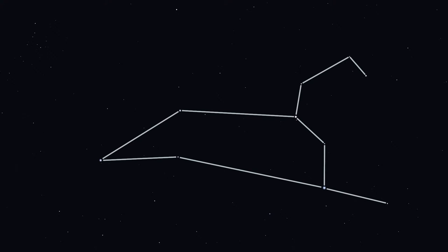The bright star that is the dot in the question mark is called Regulus, meaning little king. It's also called the heart of the lion.